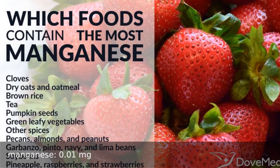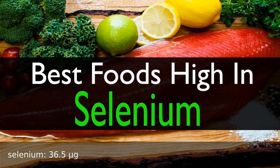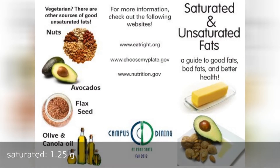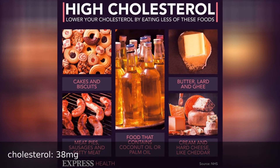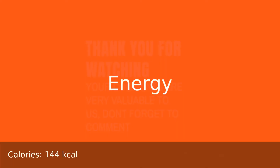Selenium 36.5 micrograms. Fat total 4.9 grams, saturated 1.25 grams, cholesterol 38. Energy: 144 calories.